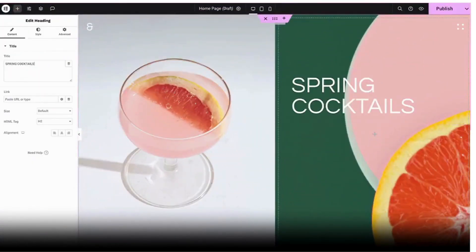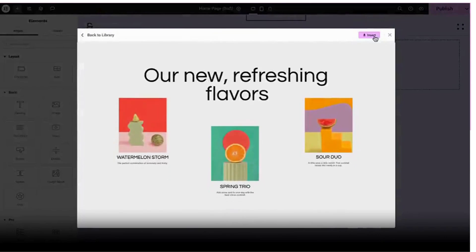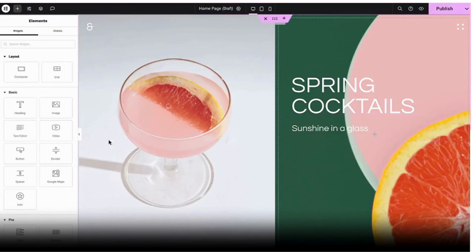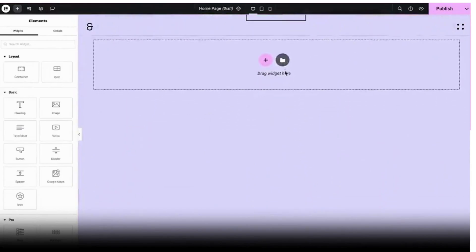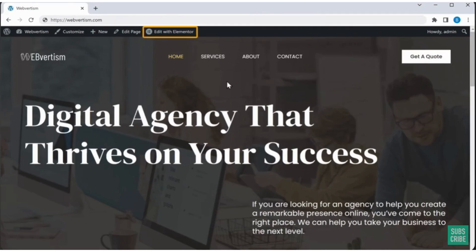The next and last website builder on the list is Elementor, which I personally adore because it's a fantastic tool for editing WordPress websites. Now that it has integrated AI, creating a website with WordPress is even better. Suppose you have created a site on WordPress and imported a template that suits you — click 'Edit with Elementor' and you will get the editing section.